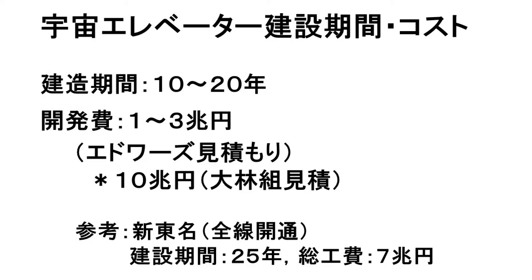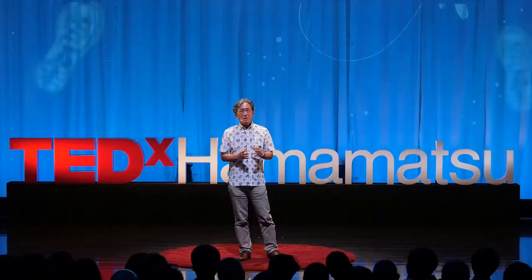では宇宙エレベーターを作るにはどれくらいのコストがかかるかですけれども、NASAとか大手建設会社の見積もりによりますと建造期間がだいたい10から20年くらい、そして開発費は数兆円から10兆円くらいというふうに見積もられています。これは現在建設が進んでいる新東名と比べてみましょう。新東名は全線開通に建設期間がだいたい25年、そして建設費が7兆円くらいというふうに言われていますから、この宇宙エレベーター1台作るというのはこれは新しい道路を1つ作るくらいだということが言えるんですね。